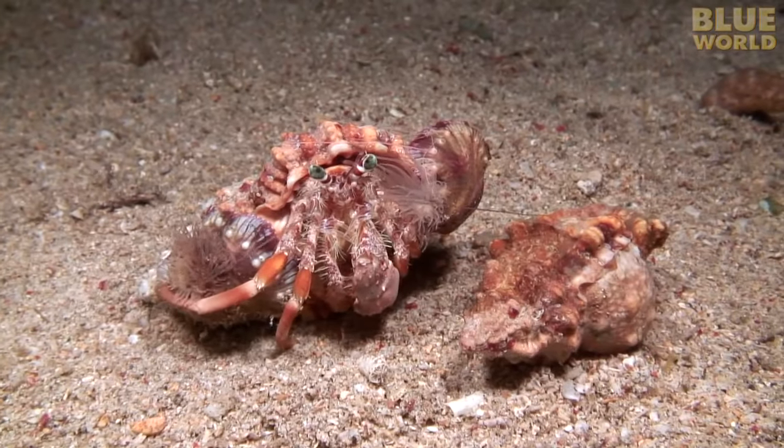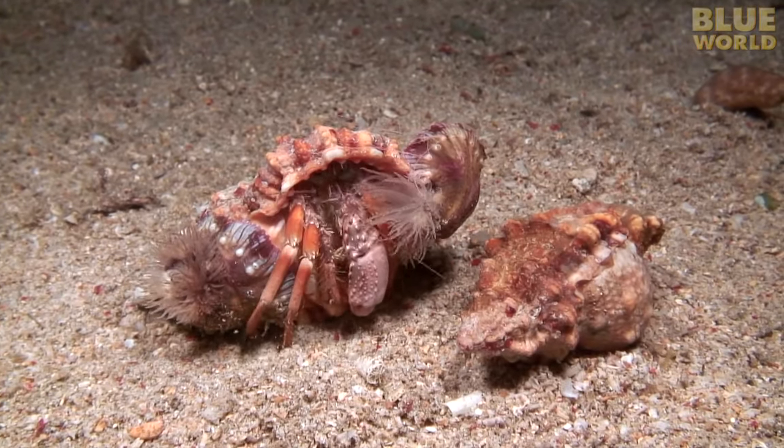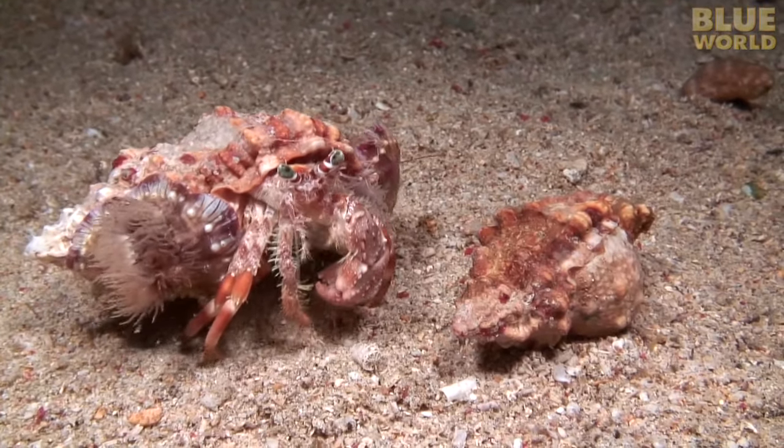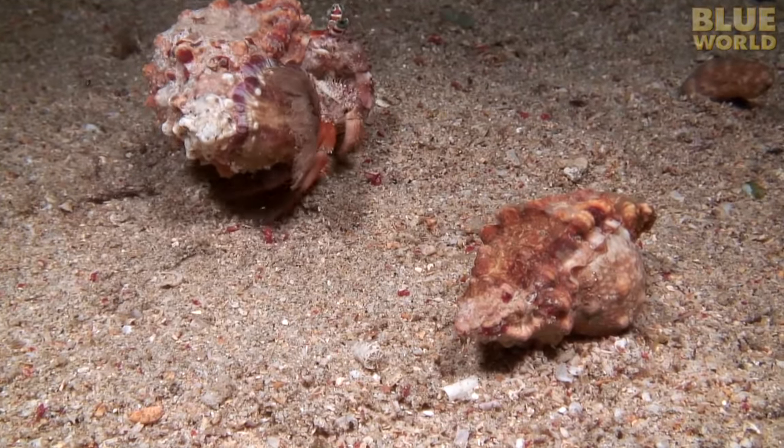Fifteen minutes later, with the anemones planted on her new shell, the hermit crab has completed her move. She leaves her old shell for the next hermit crab a bit smaller than herself.